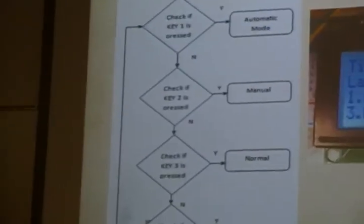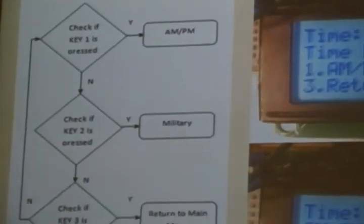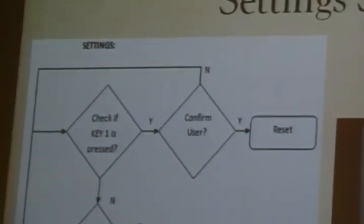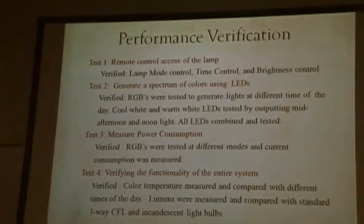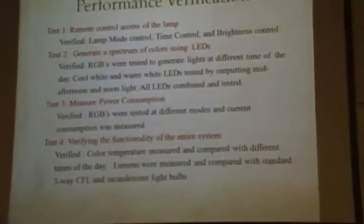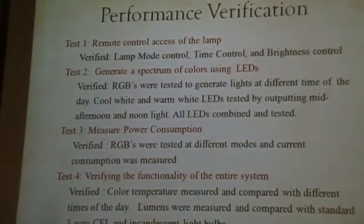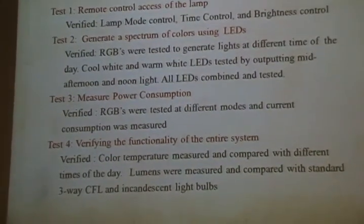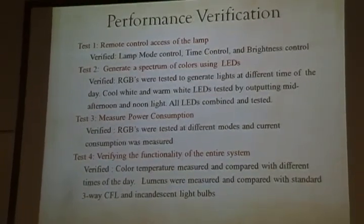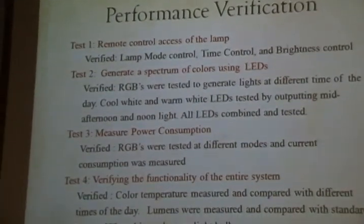Normal mode is just a normal white light. The user can also set the time according to AM, PM, or a 24-hour military mode. In settings, the user can either reset the whole device to an initial setting or adjust the brightness of a specific color. We also did performance verifications: testing the remote control for navigation between lamp mode and time mode, verifying that the RGBs and LEDs produce the correct color spectrum, and doing power consumption measurements. We tested the full functionality making sure the color temperature of our lamp matches the sunlight outside.